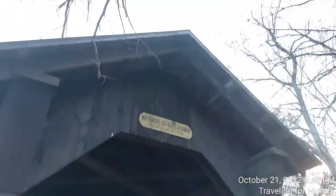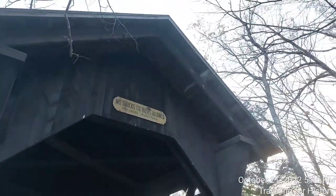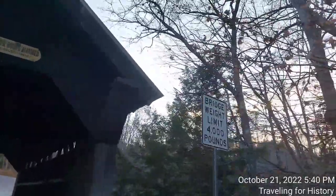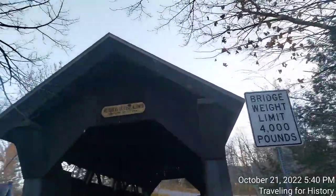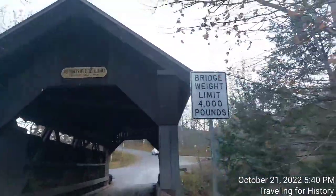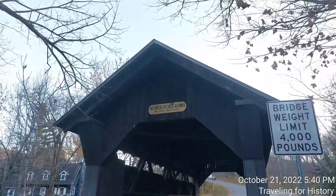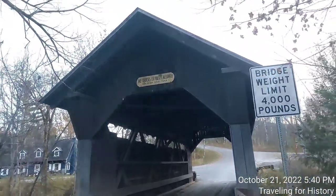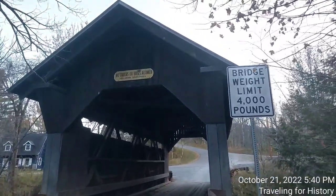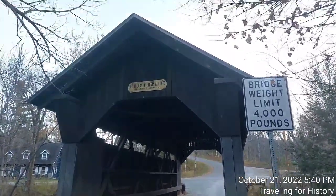All righty. Well, this is Patricia and I'm traveling for history. I hope you enjoyed today's video on the Gold Brook covered bridge here in Stowe, Vermont. It's such a wonderful place. Really enjoy it. I love the sound of the brook, and I think it's a lovely covered bridge to boot. But until I see you again, I hope you have a fabulous night. Thanks so much for watching. Bye.